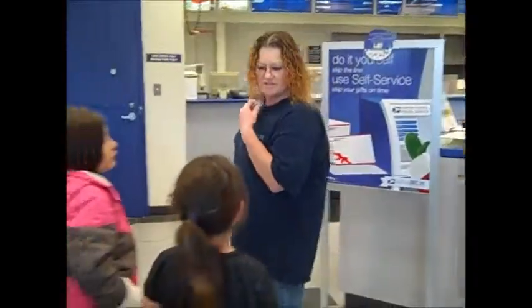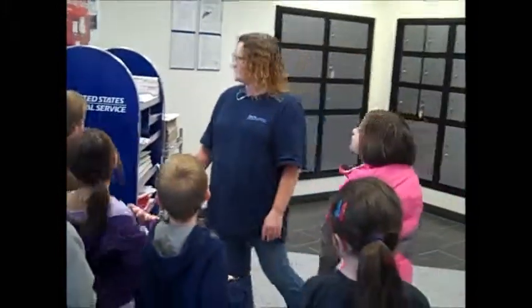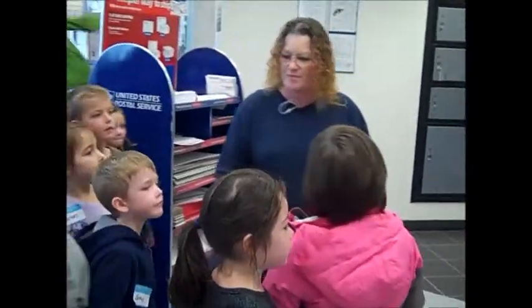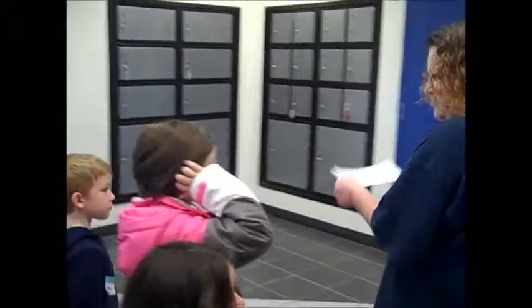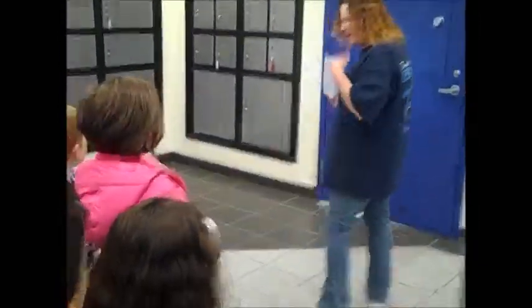Do you guys have your ladders? I have them right here in my hand. I just want to take the ladder and show them how we start. Now, if you have to mail it, you go up here to that nice lady and tell her that you need to mail it. Then she would take it and this is what will happen.